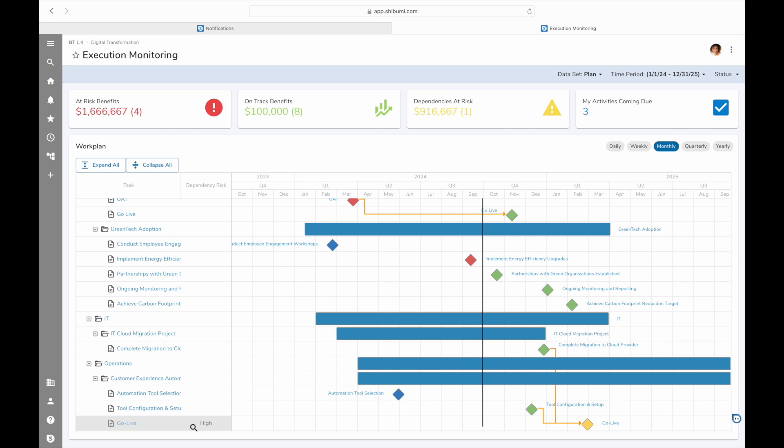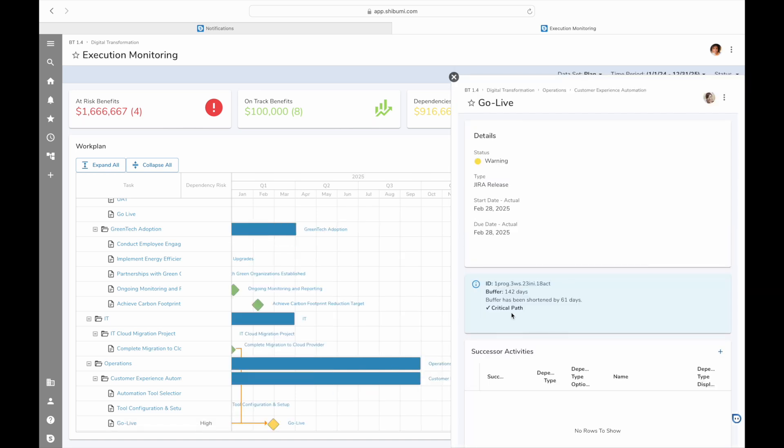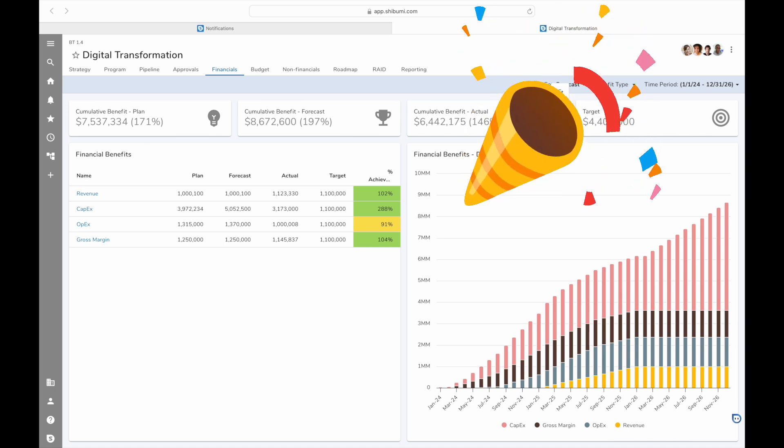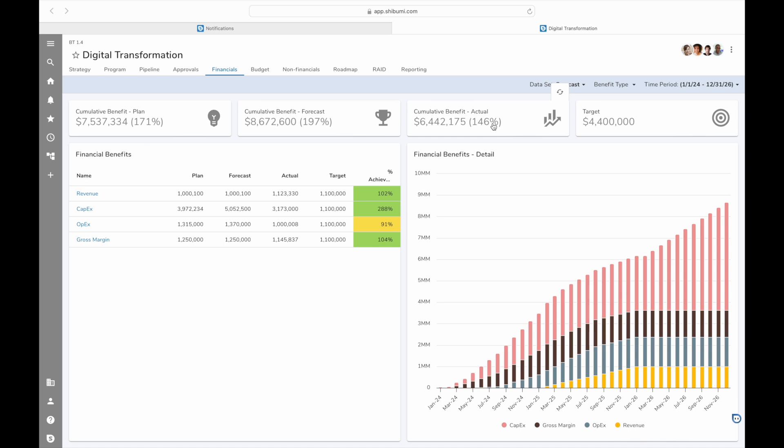Shibumi will automatically alert me, show me the impact of the delay, allowing us to take proactive measures. With all the insights provided, our team and program owners can make informed decisions, ensuring no surprises when we celebrate our success and realize the anticipated benefits.